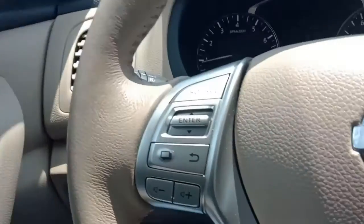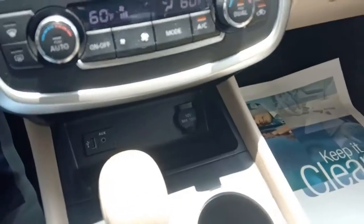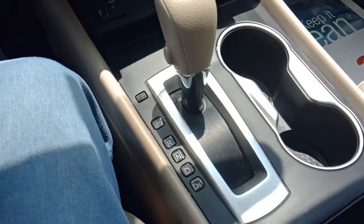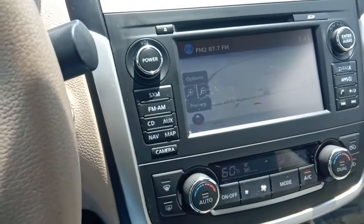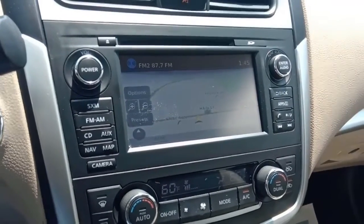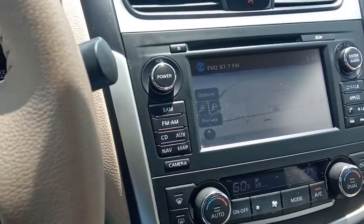We've got aux and USB inputs down here, plus two power taps and an automatic transmission. Most importantly, this has navigation — FM, CD, and aux — and you can see the navigation system on screen right now. The hissing you hear in the background is the engine running and the air conditioning keeping me from frying.